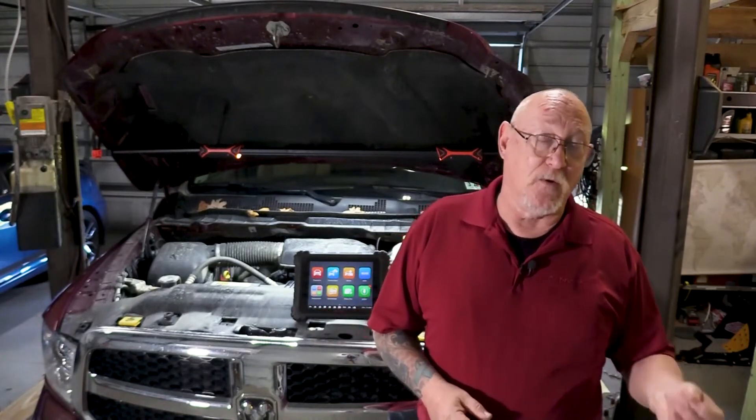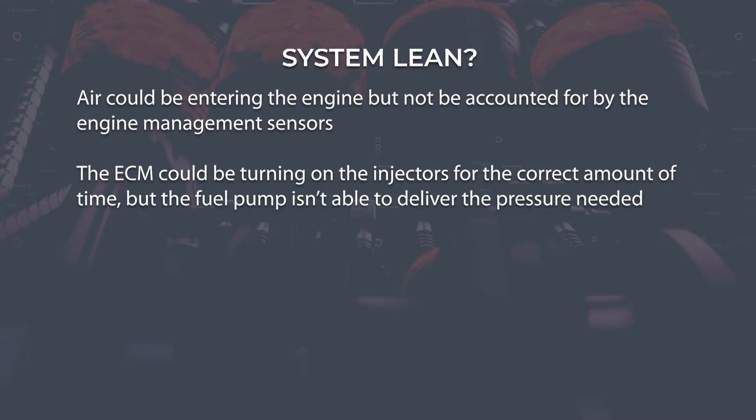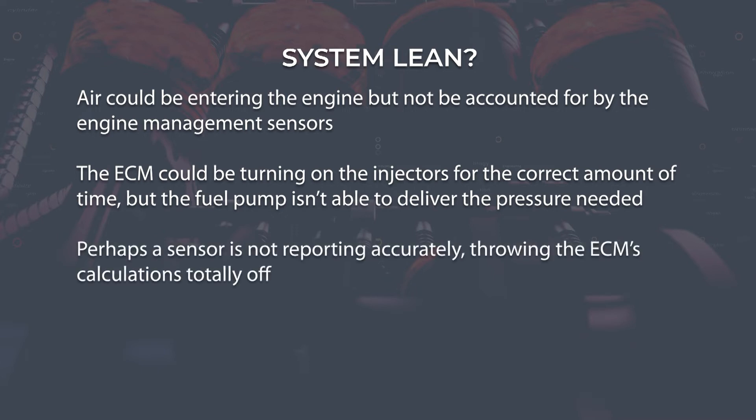System lean generally indicates that the fuel-air ratio has either too much air or too little fuel. Some potential causes for a system lean condition could be air entering the engine but not being accounted for by the engine management sensors. Or the ECM could be turning on the injectors for the correct amount of time, but the fuel pump isn't able to deliver the pressure and volume needed to ensure the full amount of fuel expected is actually being delivered. It could also be something as simple as a sensor that's not reporting accurately, throwing off the ECM's calculations.